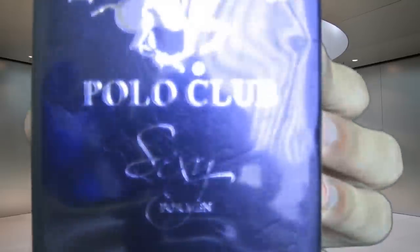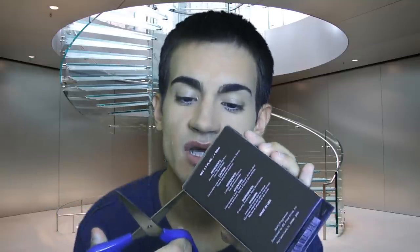The next one I'm going to show you right now is Beverly Hills Polo Club Sexy for Men. These Beverly Hills colognes always have these leather-looking boxes. They always tell you warning labels — flammable until dry, keep away from heat or flame, keep away from children. They don't need to smell it — they're not adults. Just be careful when putting too much of any cologne.